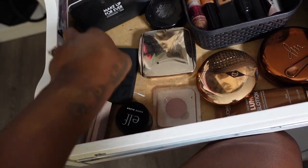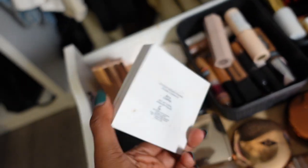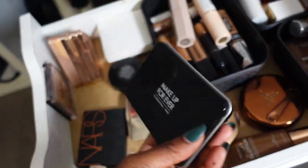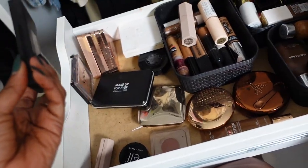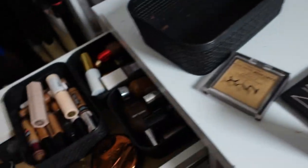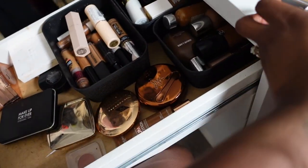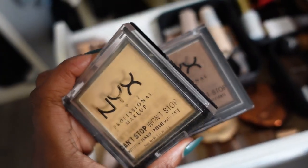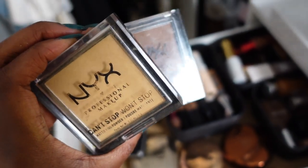Everything else I can keep — my Fenty Beauty powder, my Fashion Fair pressed powder, my Makeup Forever pressed powder. My NARS bronzer we'll talk about in the next drawer. Can't Stop Won't Stop powder — I have two shades, one for setting underneath the eye and one for all over the face or bronzing depending on the season. Yes, we're keeping those.